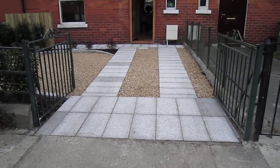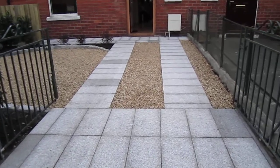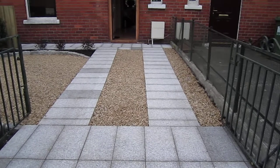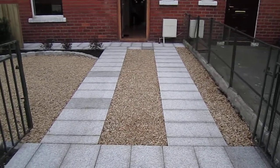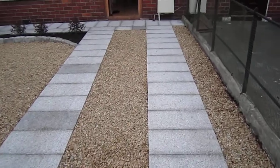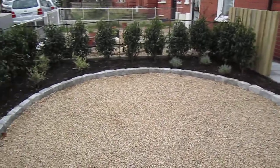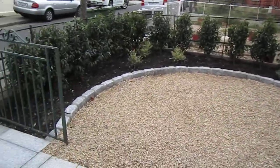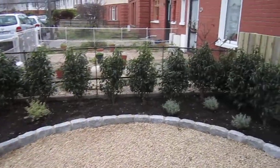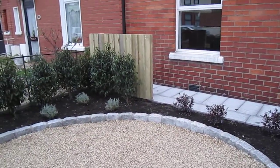This is our finished landscaping contract for Druncondra. We have silver granite paving and two strips for the car wheels which double up as a path, various gravel, silver granite cobble edge, and a Portuguese laurel hedge with low maintenance planting. There's also a wheelie bin screen.